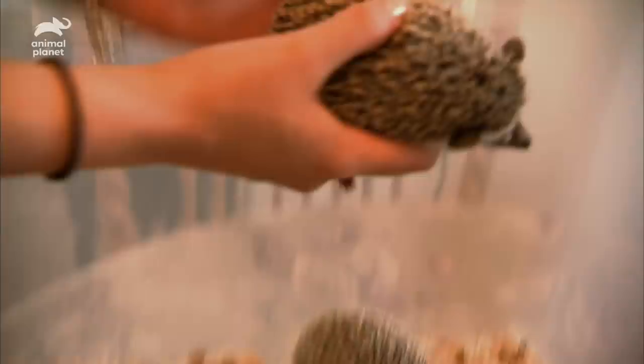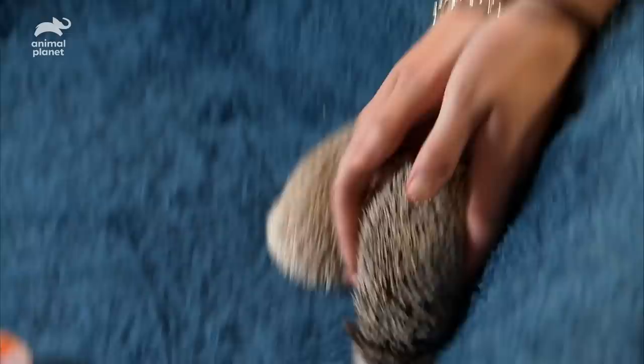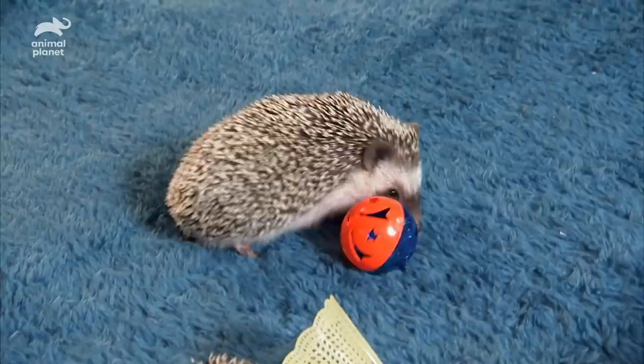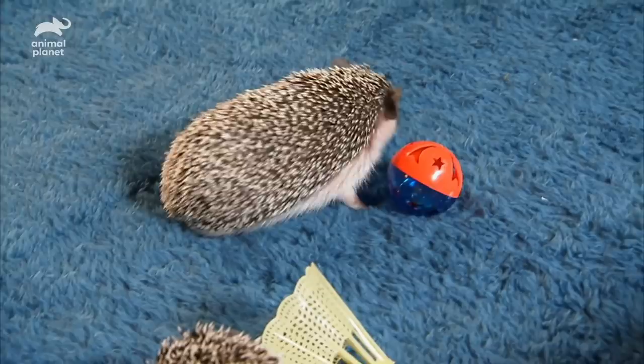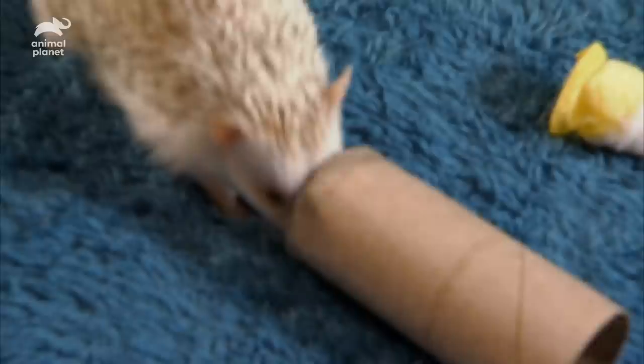Hedgehogs are playful, curious creatures, and Bruno and Spike clown around with their new toys. The hedgehog is also renowned for its love of one particular sport which hedgehog owners call tubing. After being cooped up with the kids, mom can't wait to get back in the saddle.